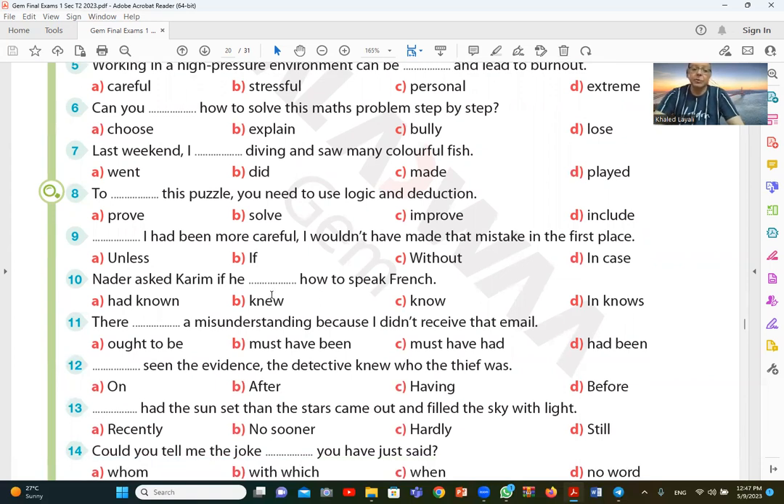Question number ten: the answer is B — the correct answer is new.